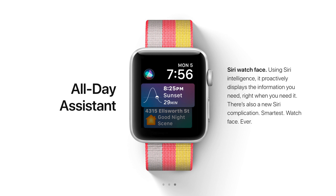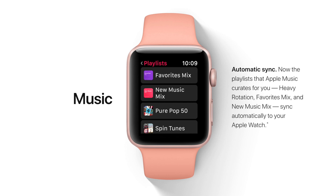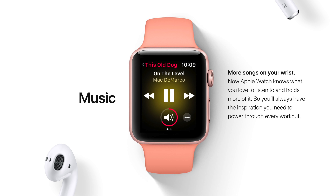Moving onto watchOS 4, you can update through the Watch app on a paired iPhone running iOS 11. The biggest standout feature of watchOS 4 is the new Siri watch face, which proactively displays information relevant to the user throughout their day. Apple has also revamped the Music app, adding a new Apple Music Automatic Sync feature and a new Now Playing view that automatically appears when a user raises their wrist. The News app has also been brought to watchOS 4.